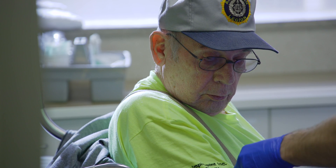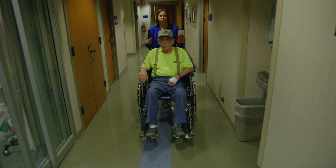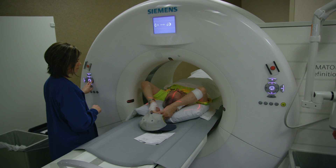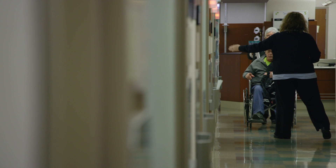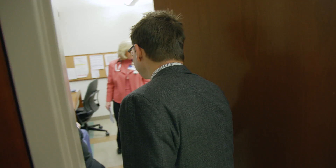Thank you. Hi, Mr. Hall. How are you doing, sir?